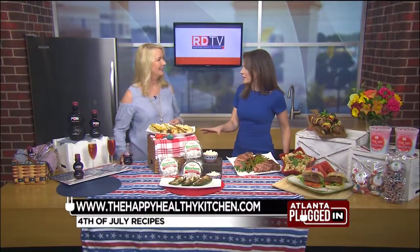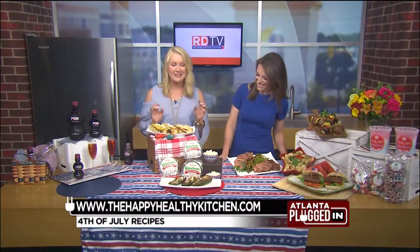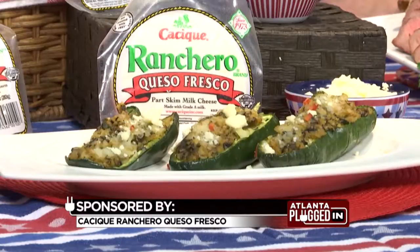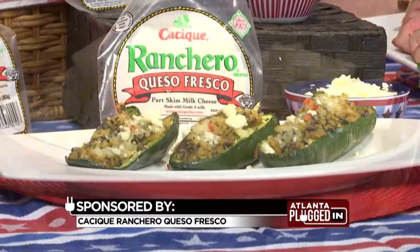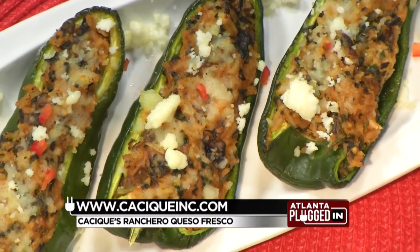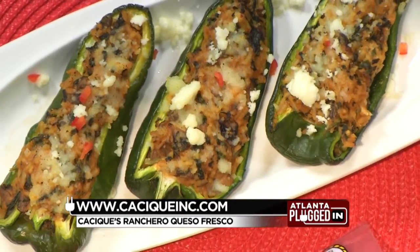For anyone wanting to add a little heat, any dishes with some spice? Oh yes, to heat up your side dish game, these stuffed poblano peppers. The star of the stuffing is Cacique ranchero queso fresco. I like it because it's an authentic Mexican cheese. It is creamy, milky, it's fresh, it's a little bit briny, and its crumbly nature adds so much to spicy food.